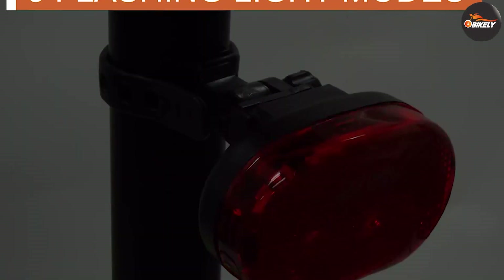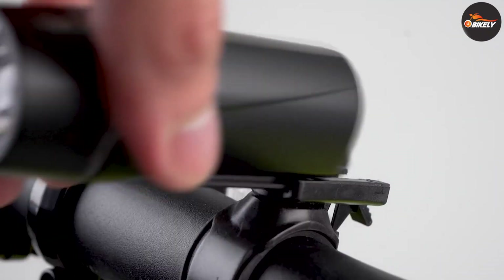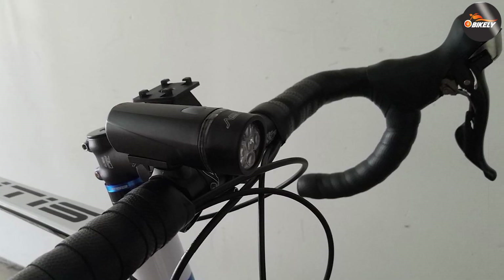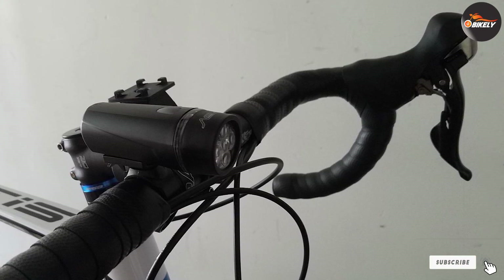Thanks to the compact shape of the tail light, you can place it virtually anywhere. Unlike other headlight and tail light combos with a far better headlight, this combo has a very powerful tail light that can be used in more places than just the back of your bicycle. As for the front light, it's a five-LED light with up to 40 feet of range and a quick-release option for emergencies.